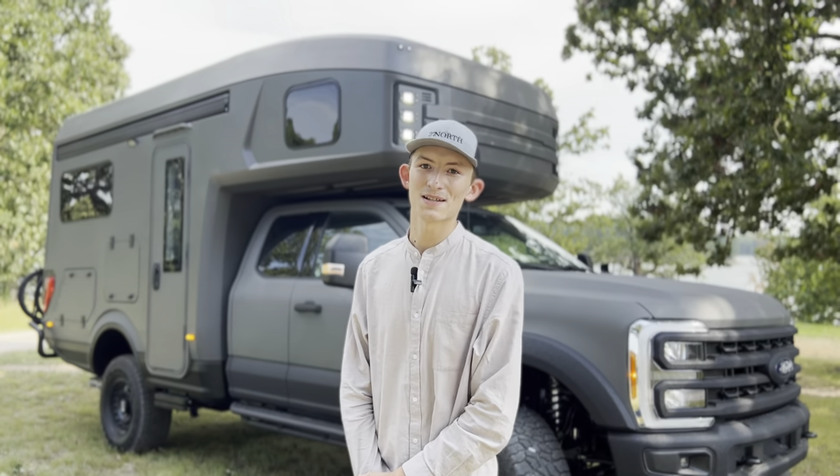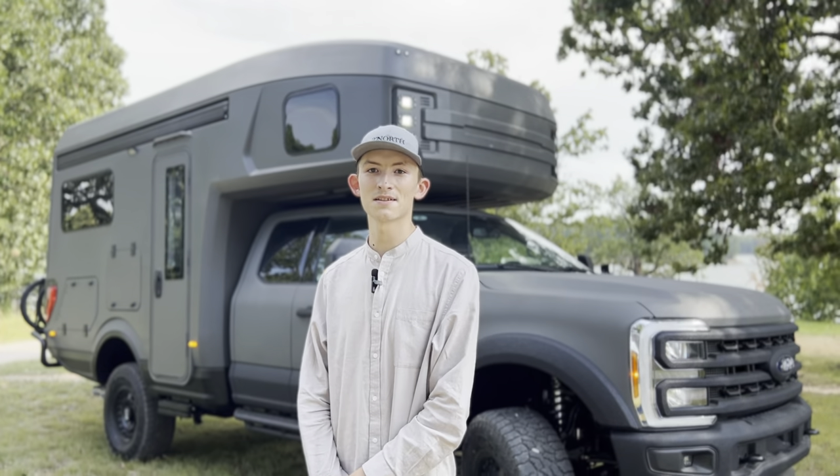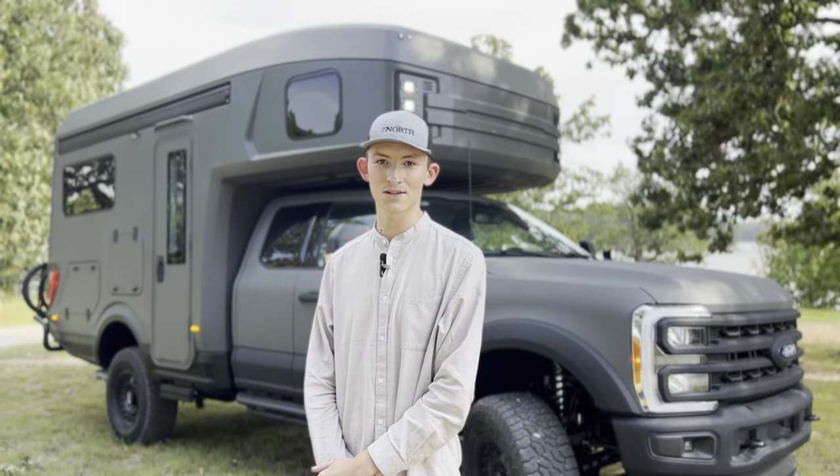Hello everyone, my name is Mark Bosovic. I'm a sales consultant here with 27 North and today I'm proud to present the all-new 2023 Rex Rover.